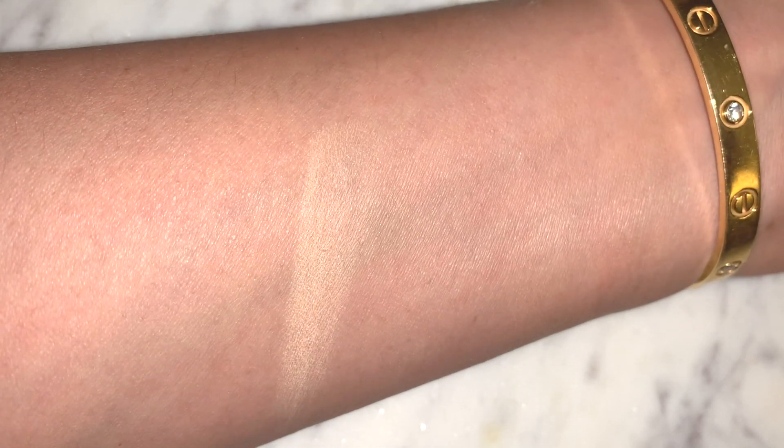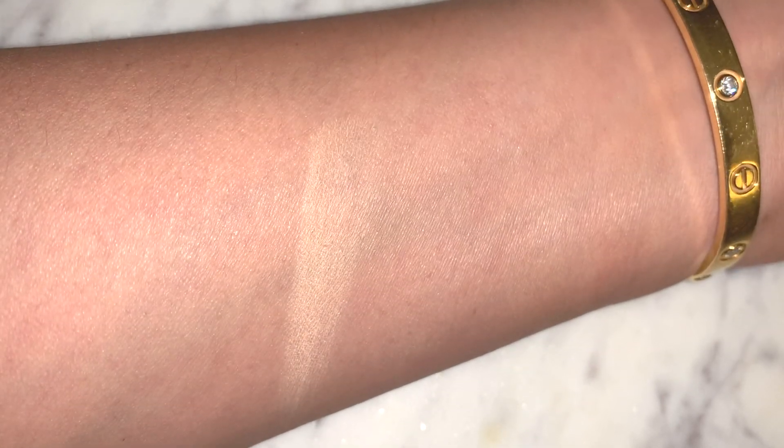Moving on to powders. The Charlotte Tilbury Airbrush Flawless Finish in Two Medium is what I set everything with — under my eyes and any key areas. It's got great coverage, so if you don't like foundation but just want to mattify a little bit and even out your skin tone, this works really well over moisturizer with a buffing brush. If I didn't have to conceal, I would moisturize and just follow up with this.